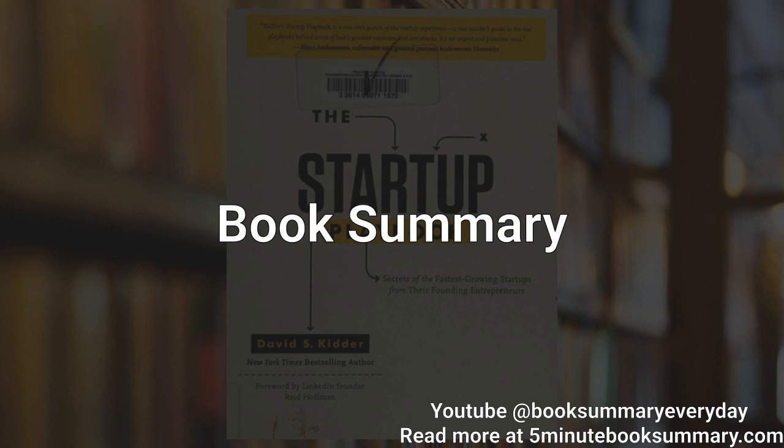Another key strategy for startups is to leverage technology to scale their operations. This can include using cloud-based services, automating processes, and developing software tools that streamline operations and improve efficiency. By focusing on scalability from the outset, startups can ensure that their businesses can grow and adapt as their customer base expands.